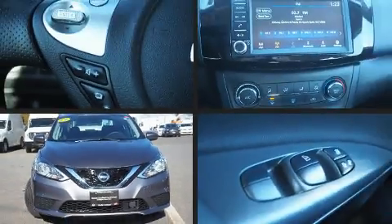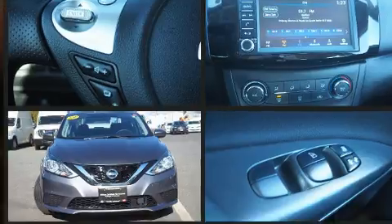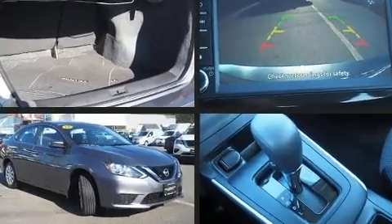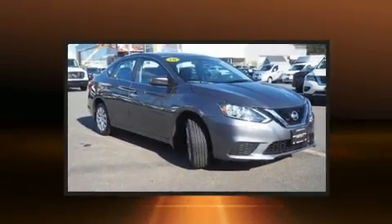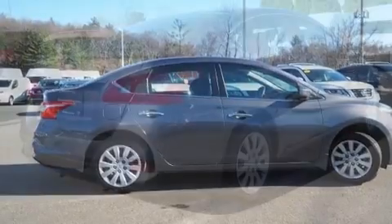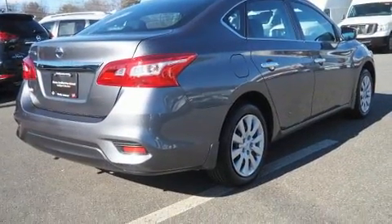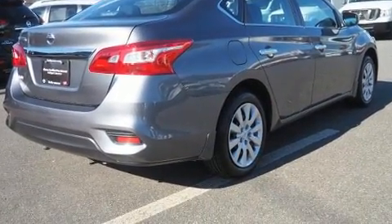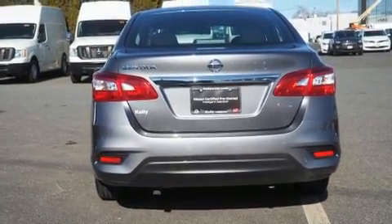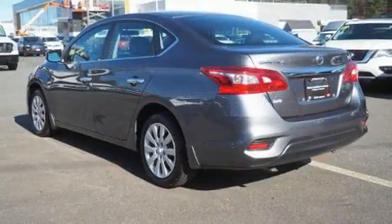You can expect a lot from the 2019 Nissan Sentra. With less than 2,000 miles on the odometer, this four-door sedan prioritizes comfort, safety, and convenience. It features a front-wheel drive platform, an automatic transmission, and a 1.8-liter four-cylinder engine. All of the premium features expected of a Nissan are offered, including delay-off headlights and variably intermittent wipers.